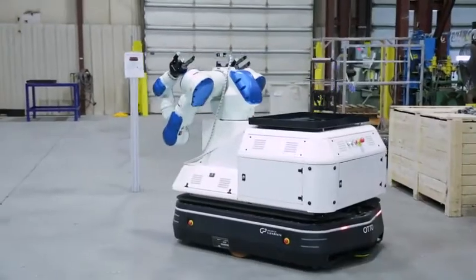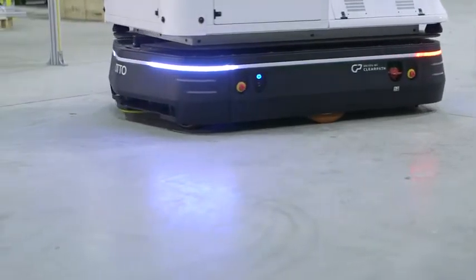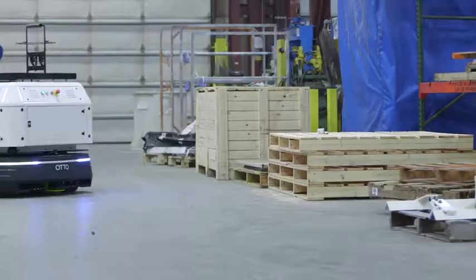Auto was up and running around our facility within a day. In less than a week we had it running between our different stations. We wouldn't have to change any of the infrastructure of our buildings to get auto to work. There's no tape that we need to put down on the floor, and there's no hard set paths that it'll follow like a traditional AGV.